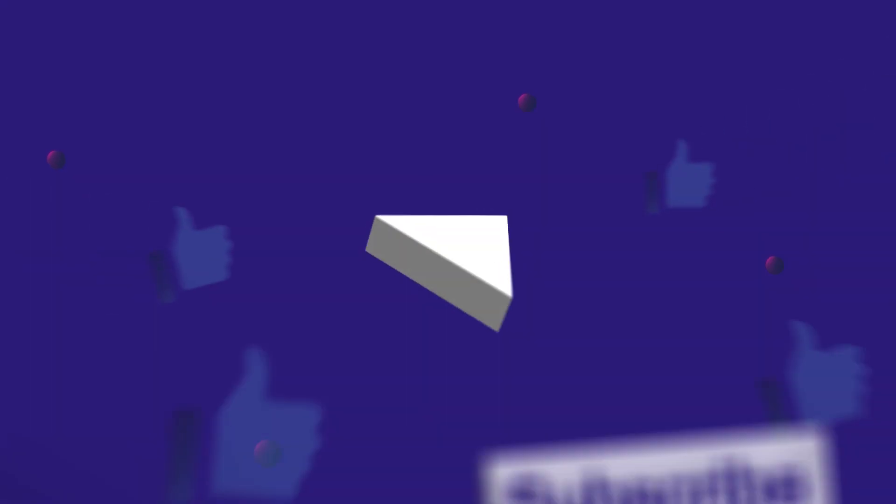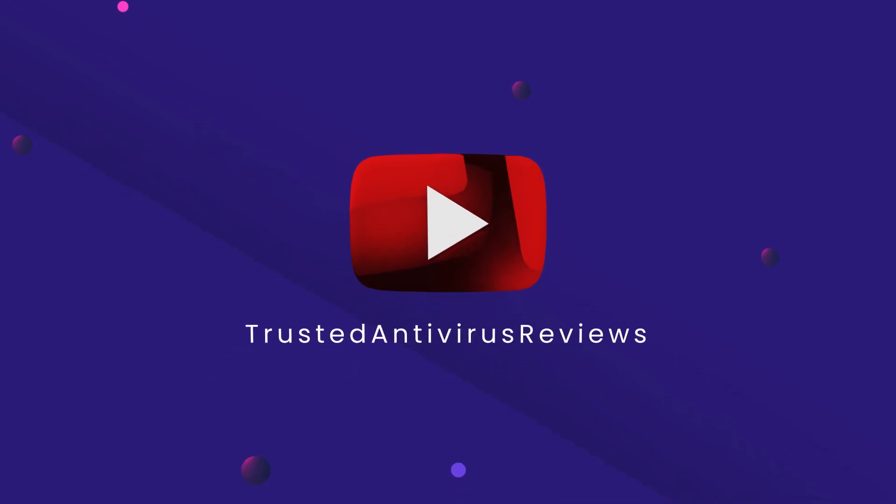But before that, please subscribe to our YouTube channel and hit the bell icon below to get our latest video notifications. So, here we go!